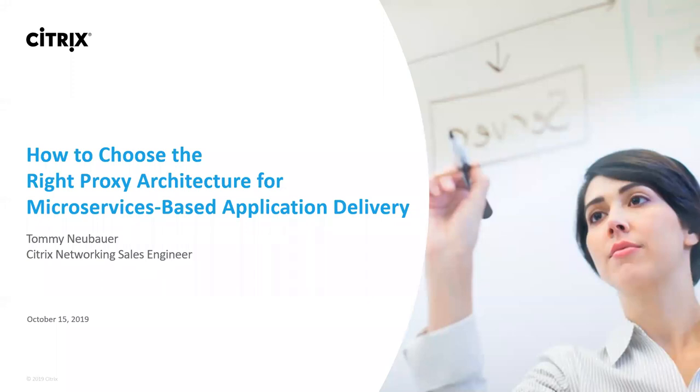Alright guys, thanks for joining us out here today. My name is Tommy Neubauer. I work for Citrix as a network sales engineer. Today we're going to jump down the rabbit hole of how to pick the right architecture for microservices-based application delivery. We're going to talk a lot about the proxies and what that architecture looks like.